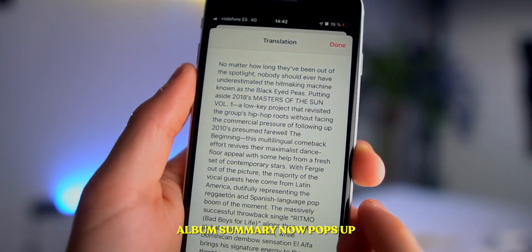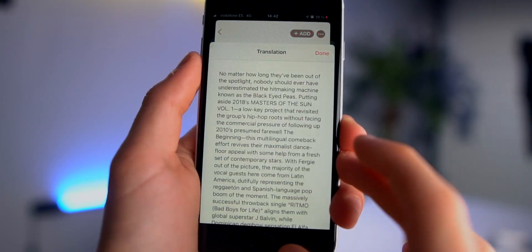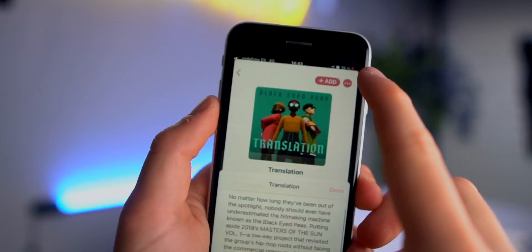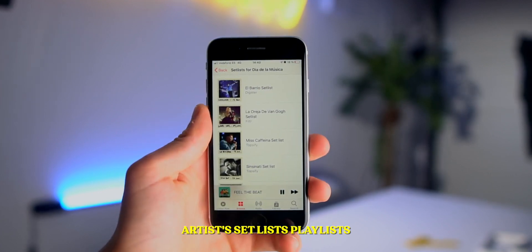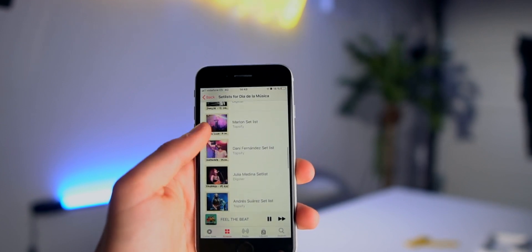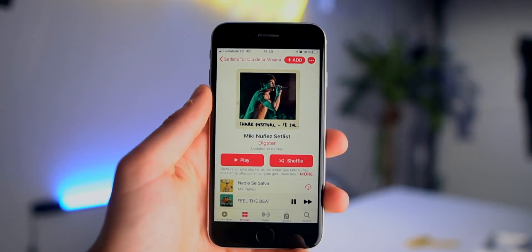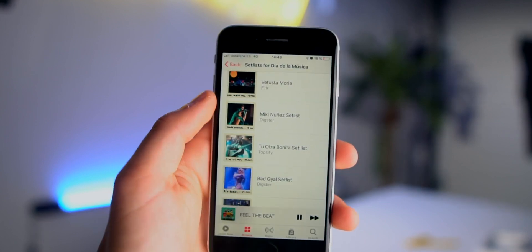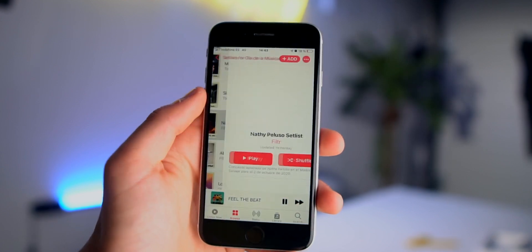When there's information about an album, a pop-up will now appear — before it just scrolled down, but now you get a proper pop-up where you can read information about that album or a specific artist. Also new on Apple Music is Setlist — you can actually see the setlist of a concert for a specific artist. For example, Mickey, an artist I like from Spain, has his upcoming concert setlist right there inside Apple Music, which is super cool.